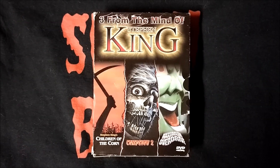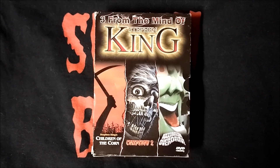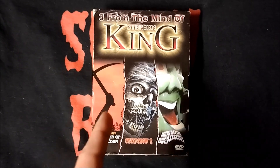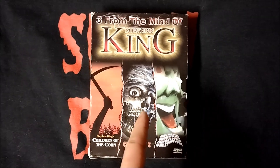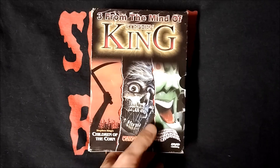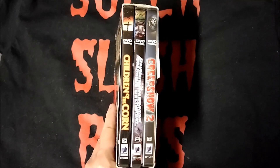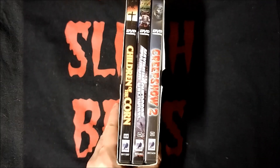Here's an Anchor Bay DVD box set I have — 'Three from the Mind of Stephen King.' It contains Children of the Corn, Creepshow 2, and Maximum Overdrive. Here's a look at the outer box, and as you can see, they each come in their own individual cases.